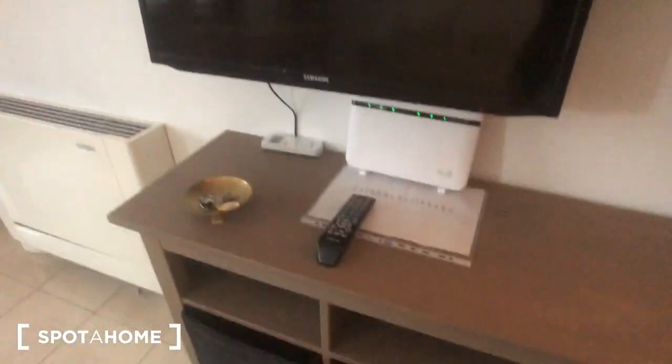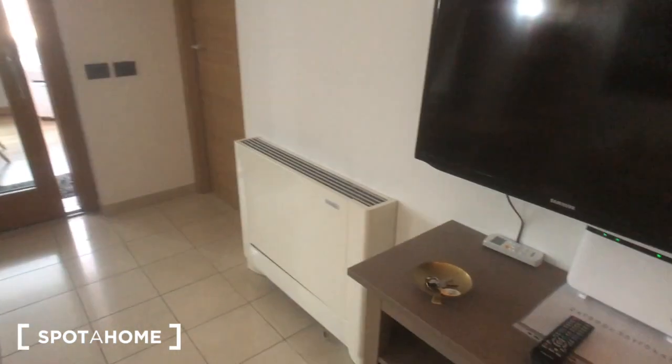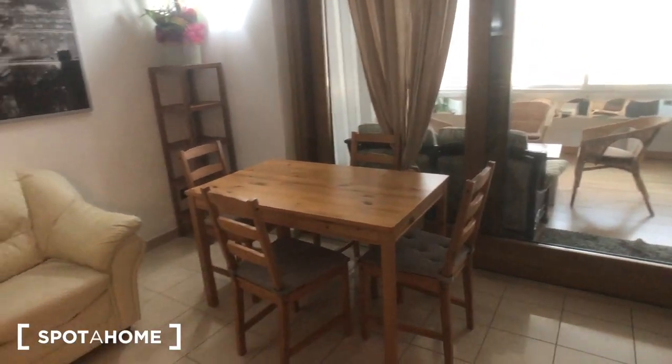You have a station, the TV with the remote, and the remote for the AC device is right there. You can find this table here with four chairs.